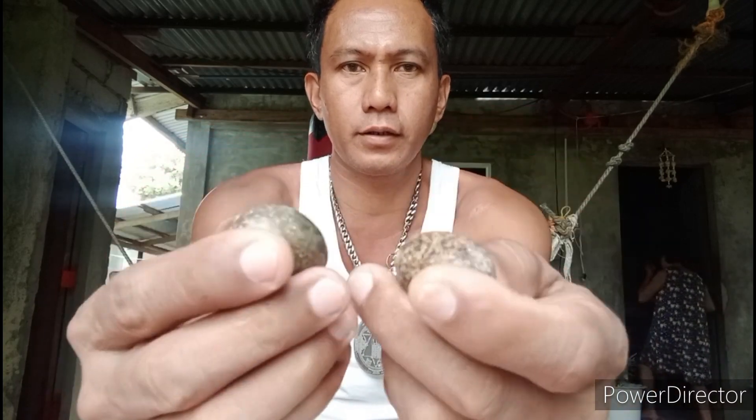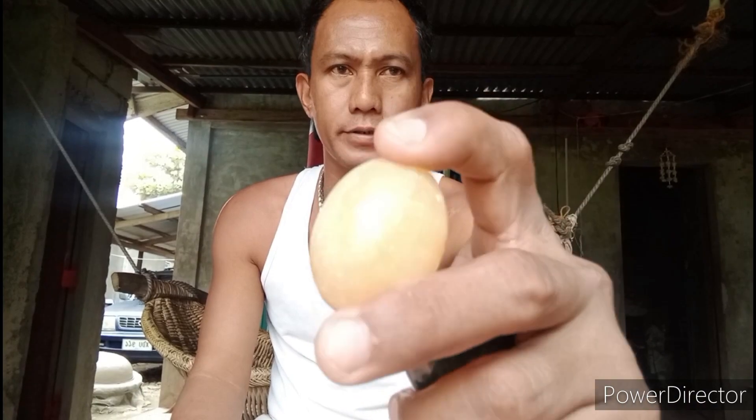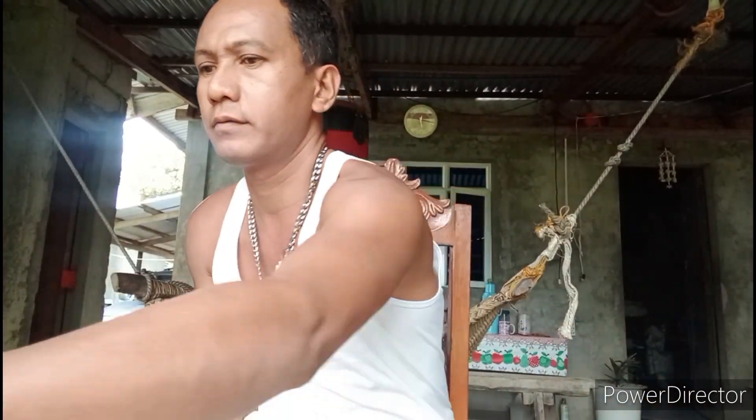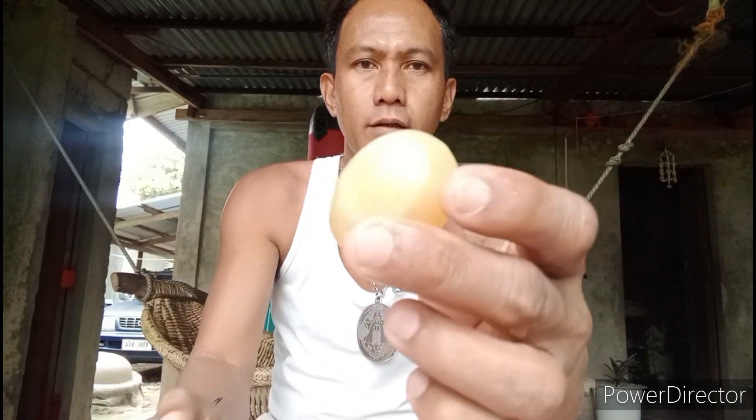Napakagaganda po yan, mga super original po. Papakita ko po sa inyo ng malapitan mamaya. Itong mga malalaki, nakuha ito sa loob ng kuweba. Itong malalaki, parang may citrine sa loob, mag-orange-orange.